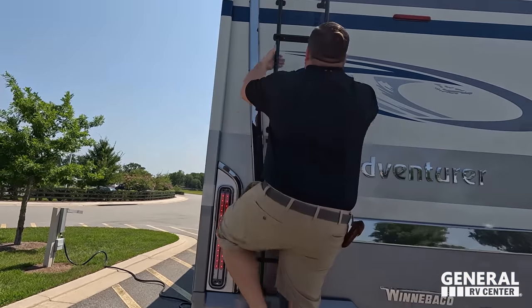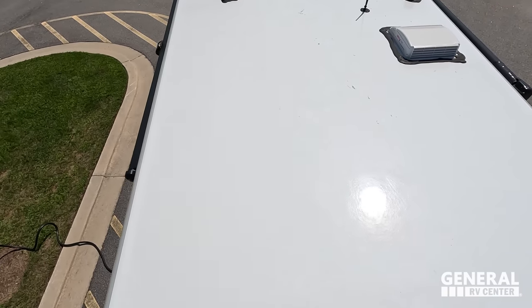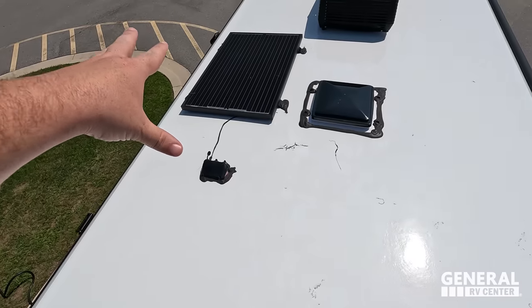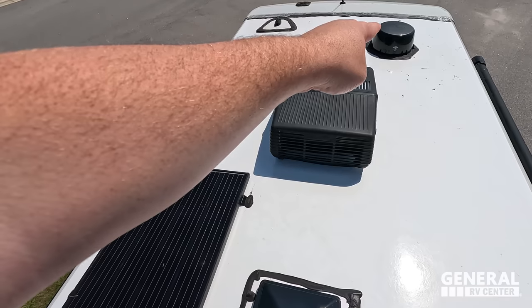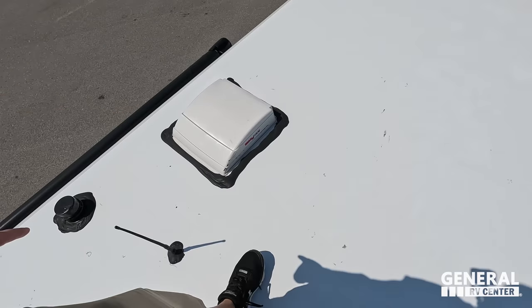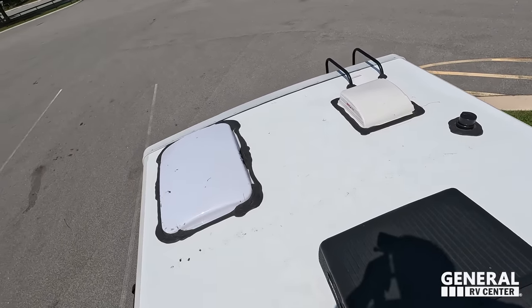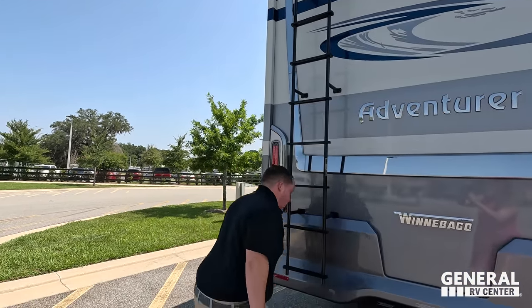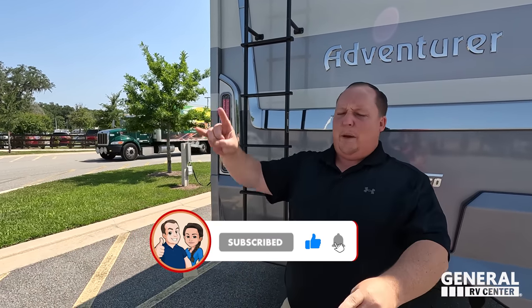Up here on the roof, you can see it's a nice one-piece fully walkable fiberglass roof. Not one but two air conditioning units. Right here we've got solar on the roof, a Winegard digital antenna, Wi-Fi Ranger, and MaxxAir fans already installed.